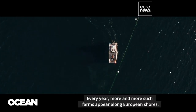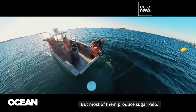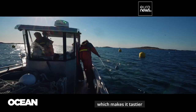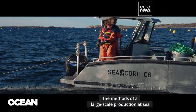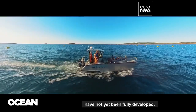Every year more and more such farms appear along European shores, but most of them produce sugar kelp or other more common seaweed varieties. Sea lettuce has more protein and is less salty, which makes it tastier and easier to cook. But its cultivation here remains an exception — the methods of large-scale production at sea have not yet been fully developed.